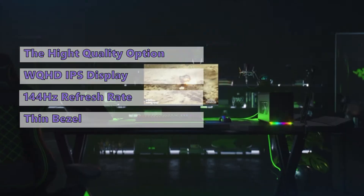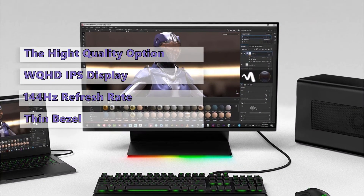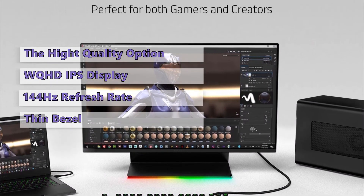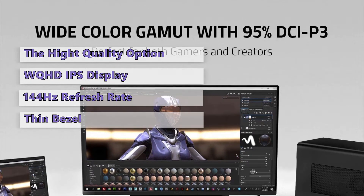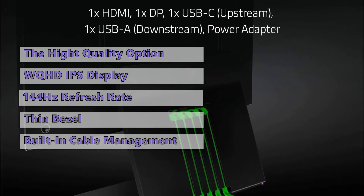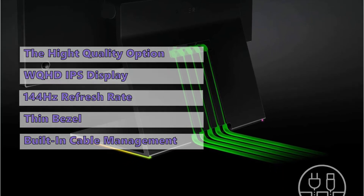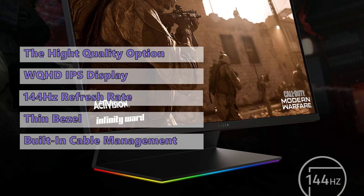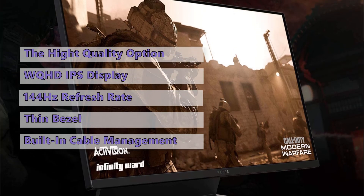It has a thin bezel surrounding the 27-inch screen, which reduces input lag and increases immersion. There is no other monitor that offers the same combination of features as the Razer Raptor 27. If you play competitively, this is the monitor for you. It is also worth noting that Razer offers a wireless mouse and keyboard to complete the package. You can control settings via the Razer Synapse software, which also controls the lighting effects on the monitor.